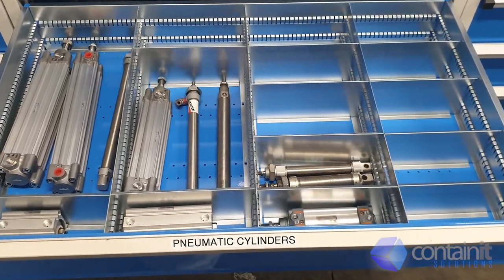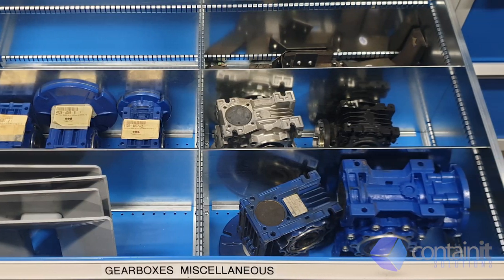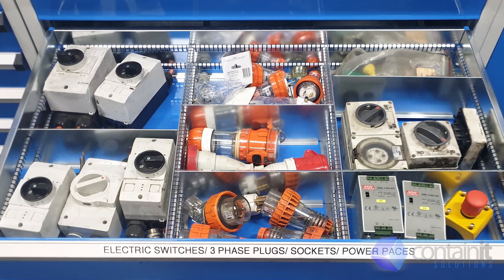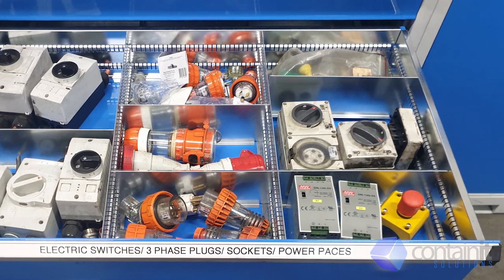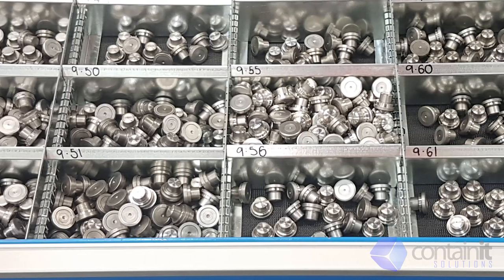Here are just some of the options that we can provide. We regularly have customers telling us they have reduced their storage from three to five bays of shelving into one lockable drawer cabinet, which also reduces dust and debris exposure, prolonging the life of parts and tools.